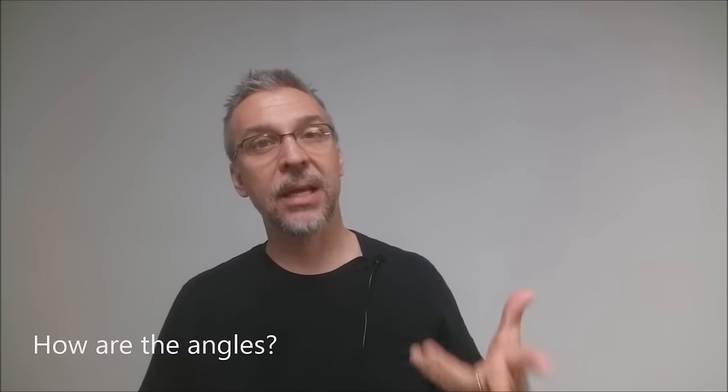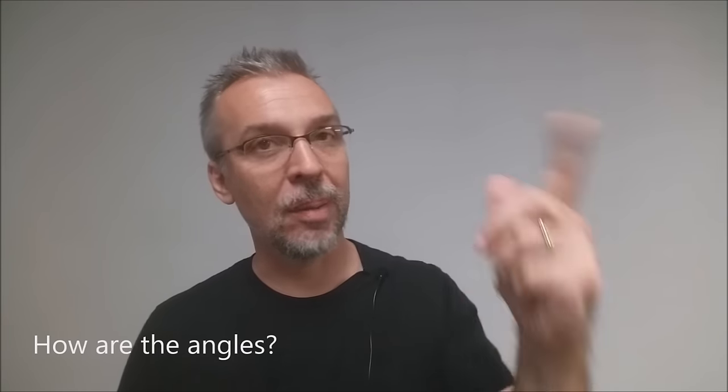How are the angles? The angles on this are going to work exactly like a long and short deck, sometimes called a Svengali deck. So if you already have some familiarity with that as a means to force the card, you're going to be very familiar with the Networker deck.